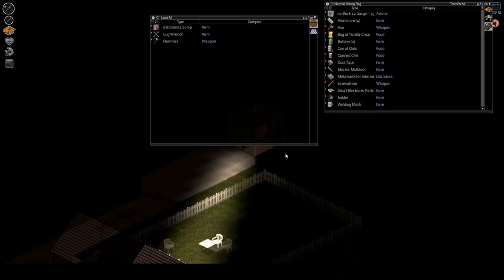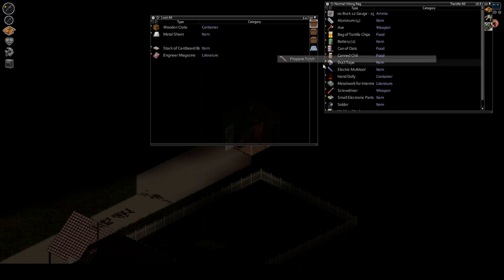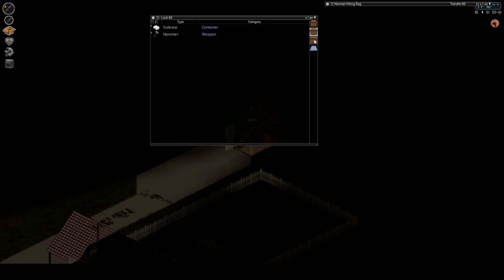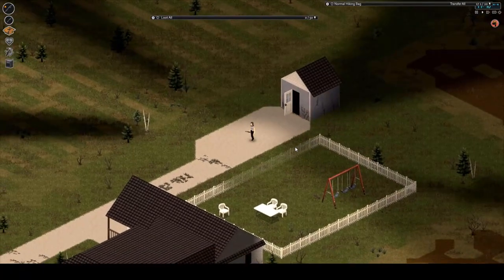A multi-tool — there's no telling what that is. A hand dolly — yes, definitely taking that. The zombie populations are so insane in town that I don't know when I'll have a chance to use it. I'll have to clear out like probably 50 of them. It's starting to get a little bit late.